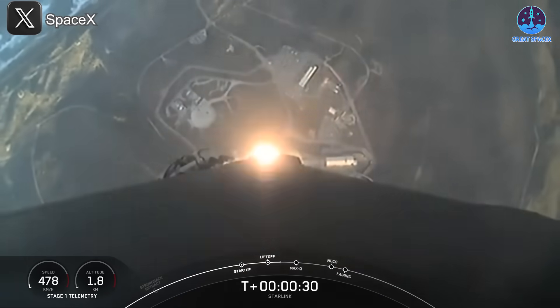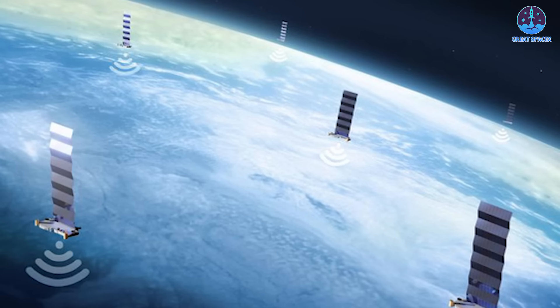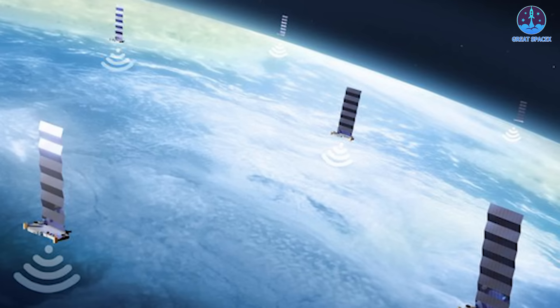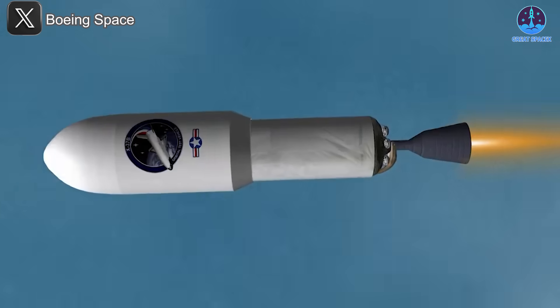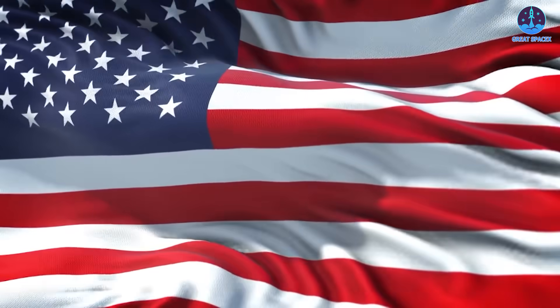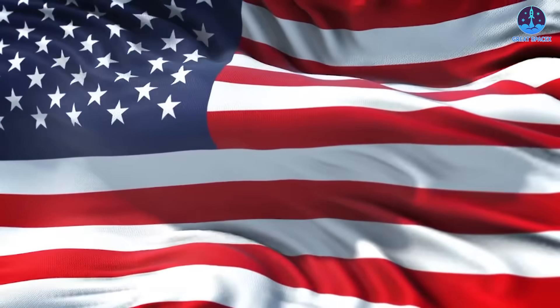Last year's launch statistics underscored SpaceX's dominance — the company launched 132 Falcon 9 missions and two Falcon Heavy flights, accounting for more than half of all global launches. Approximately 90% of these flights supported the expansion of Starlink, SpaceX's satellite internet constellation. This capability has positioned SpaceX as a critical launch provider for NASA and the U.S. Department of Defense, helping increase military spacecraft deployments by 86%, solidifying the United States' lead in the space sector.